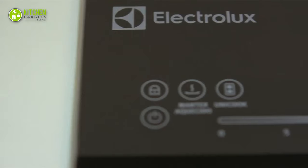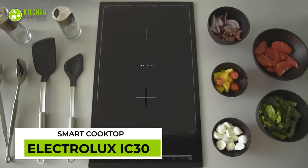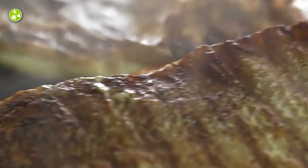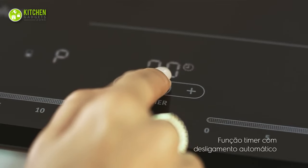Embrace the sophistication of cooking with the Electrolux IC30 cooktop. This brings a futuristic touch to the kitchen thanks to its stylish touch panel and a slide control feature. With its 14 power levels, getting flexibility while cooking on various cookware will be easier and more precise.